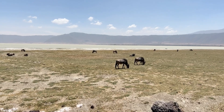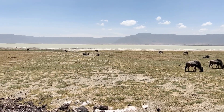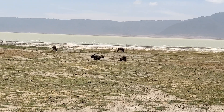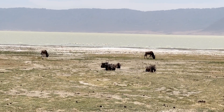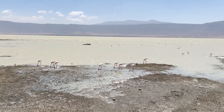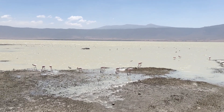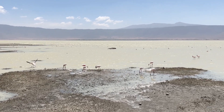Along the crater floor there are lots of wildebeest, and flamingos — you can see lots of flamingos in the background. Getting a closer view of the flamingos, and there's a hippo up there too. Lots and lots of flamingos.